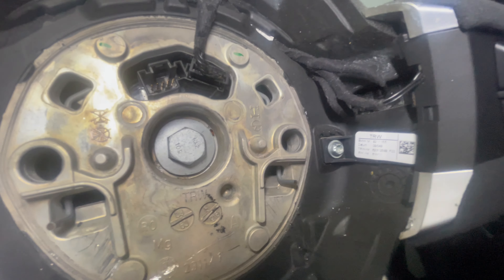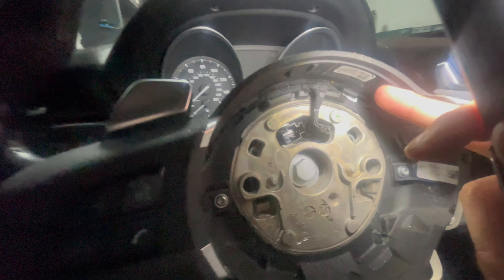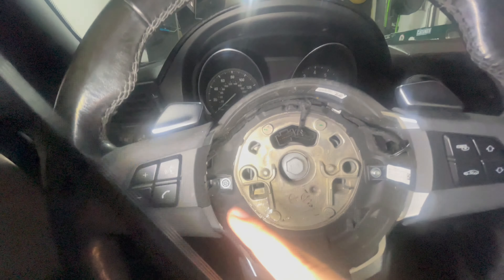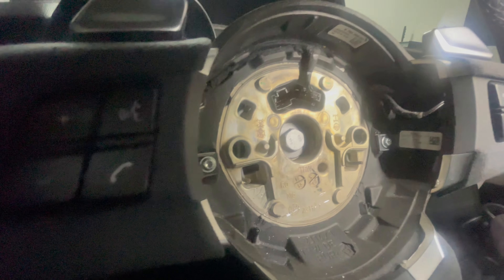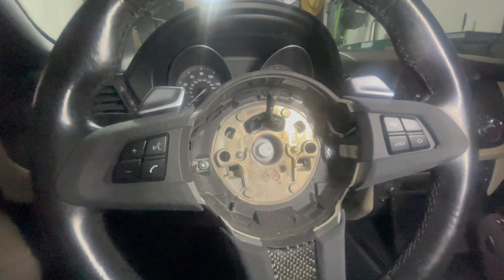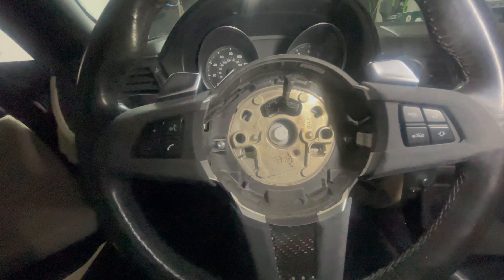These bolts here are what hold the paddles, and the wiring is just fed through and tucked along the top of the steering wheel so both paddles reach each side. That's how you would replace them, but I don't have my replacement yet. So all I'm going to do right now is unplug the right paddle shifter so it doesn't affect my driveability anymore for the time being, until I get the replacement right paddle.